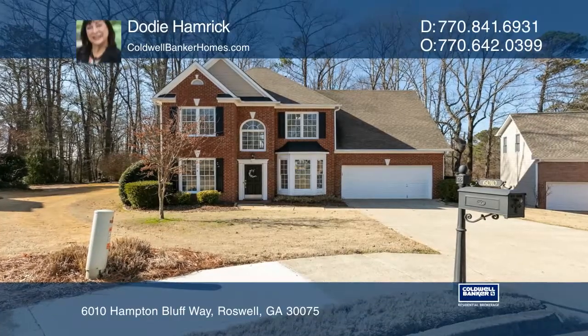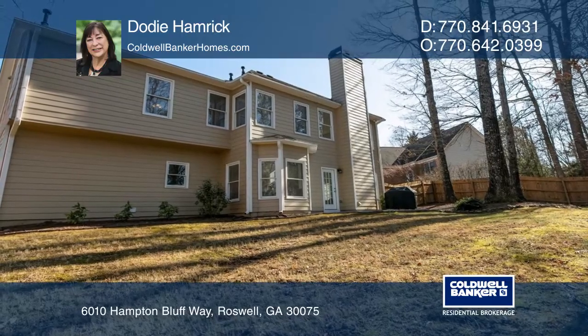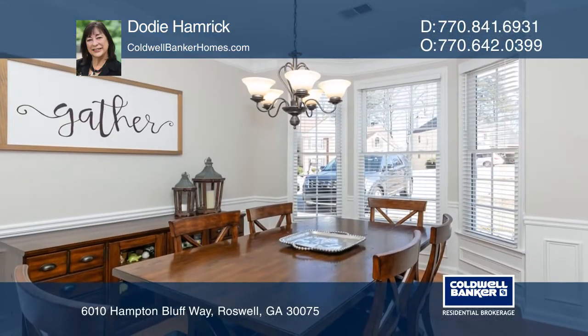This beautiful brick and hardy plank home is situated on a cul-de-sac with a private and fenced backyard. Enter an elegant foyer with a banquet-sized dining room.